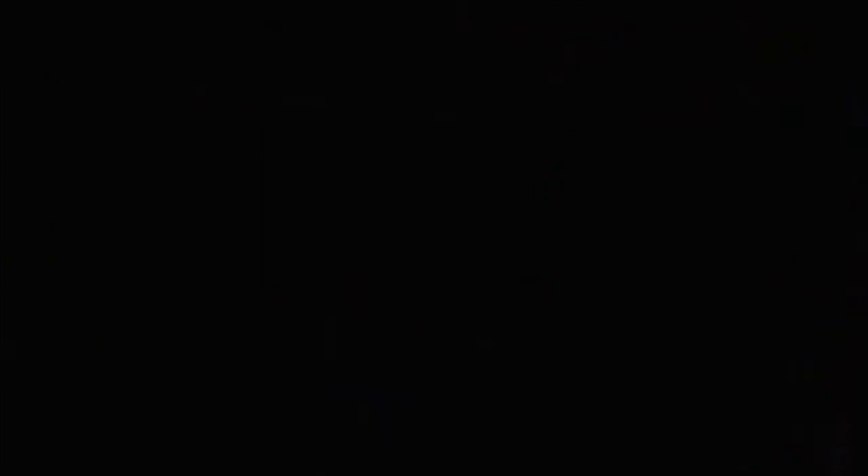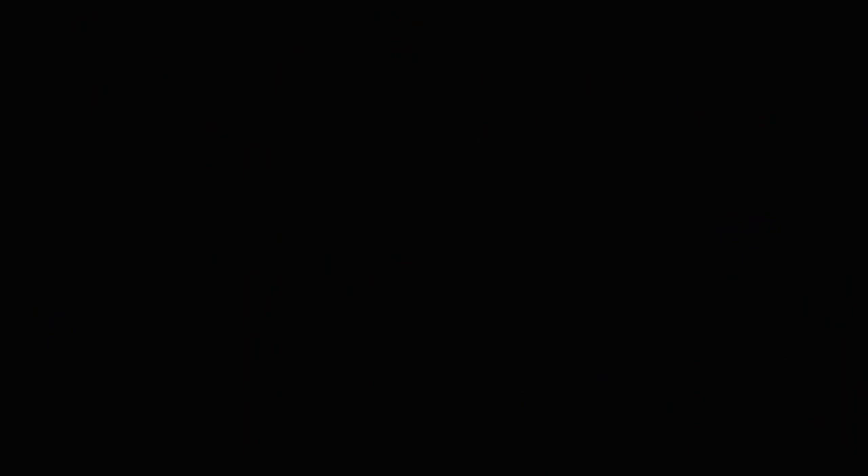At number three is Funtime Foxy. The way it's Lolbit — and there are so many other things that can't hurt you and you have to look for Lolbit — is so creative and amazing. You see Lolbit but then there's a bunch of different things standing there, and it's terrifying because you know they won't hurt you. It just gives me an existential crisis.